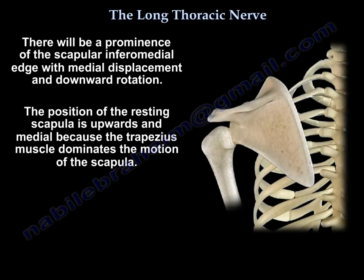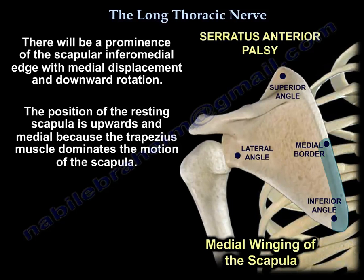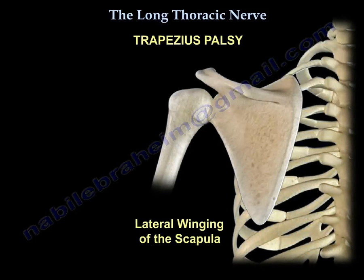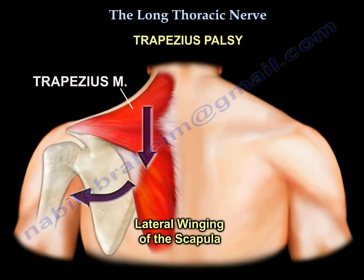With winging of the scapula, there will be a prominence of the scapula's inferomedial edge with medial displacement and downward rotation. The position of the resting scapula is upward and medial as the trapezius dominates the motion — that's why we call it medial winging of the scapula. If the trapezius is involved due to the accessory nerve, there will be lateral winging. So long thoracic nerve injury causes medial winging.